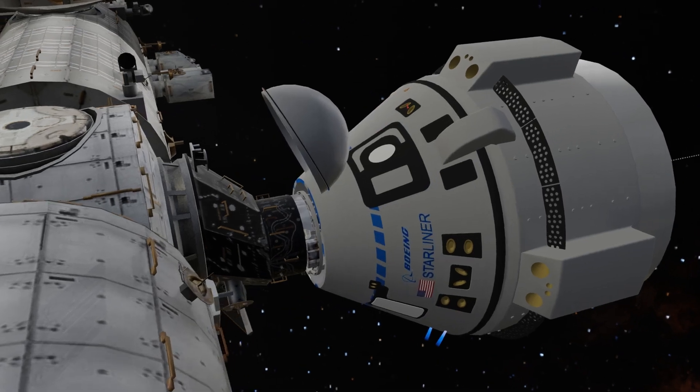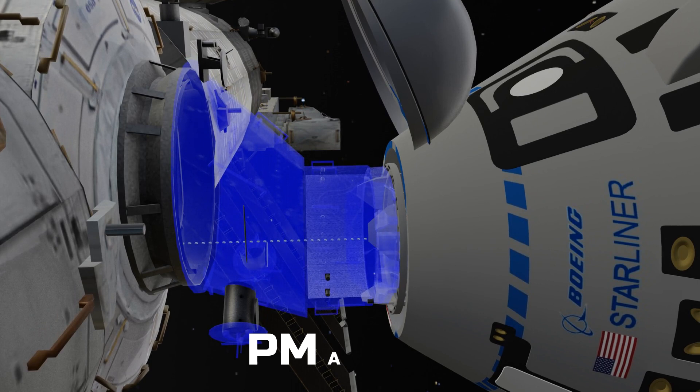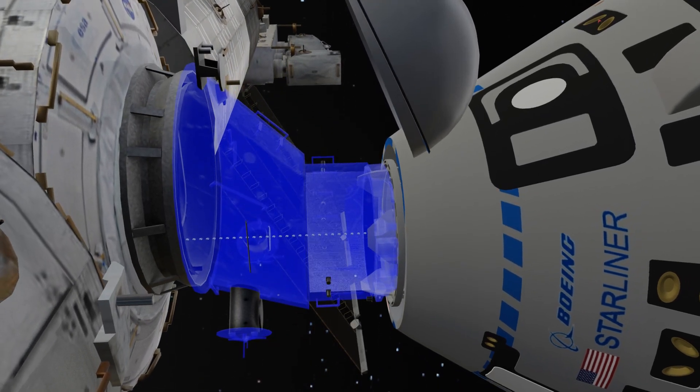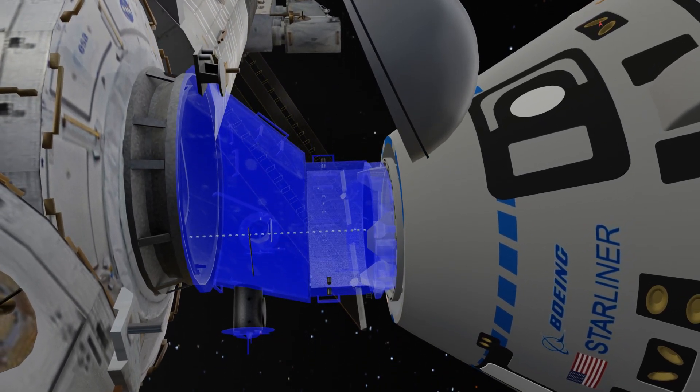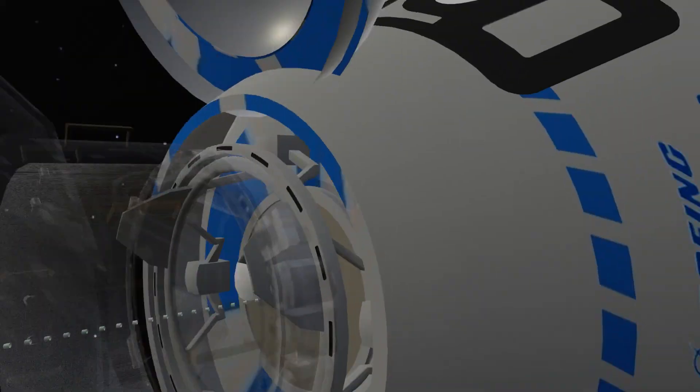However, astronauts cannot directly enter the ISS. There is a special system called the Pressurized Mating Adapter, or PMA, which acts as a connection point between the ISS and the capsule. First, the pressure is equalized. Then the ISS hatch is opened, followed by the capsule hatch, allowing the astronauts to enter.